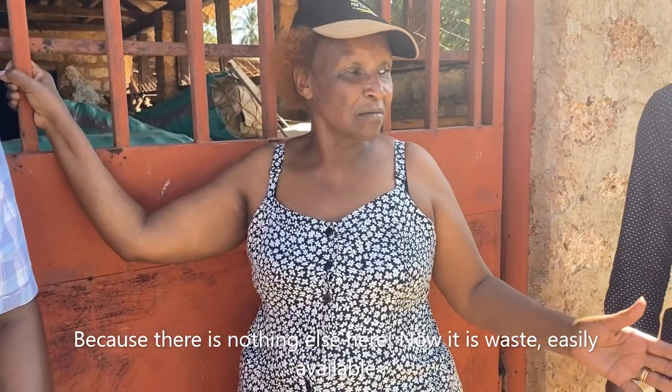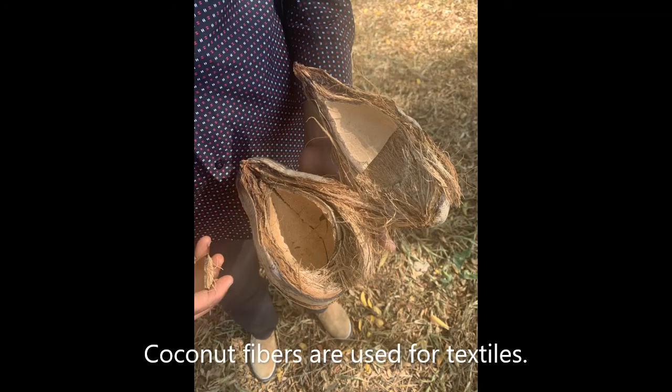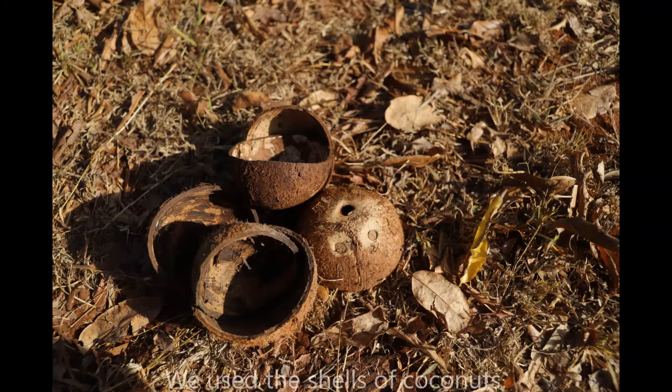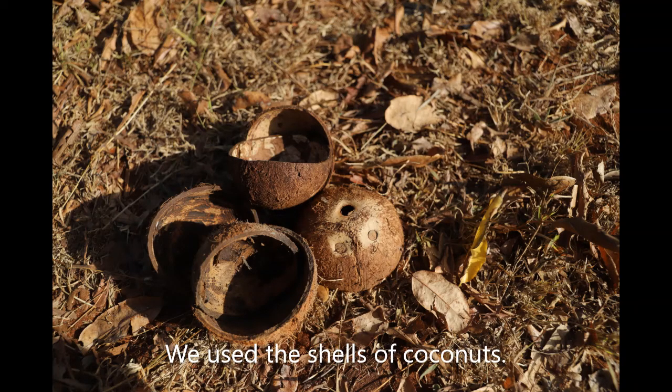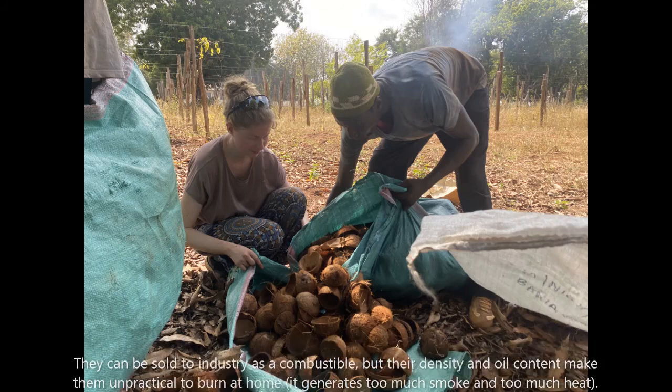It is easily available. Coconut fibers are used for textiles, so we use the shells of the coconuts. They can be sold to industry as a combustible, but their density and oil content make them impractical to burn at home — they generate too much smoke and too much heat.